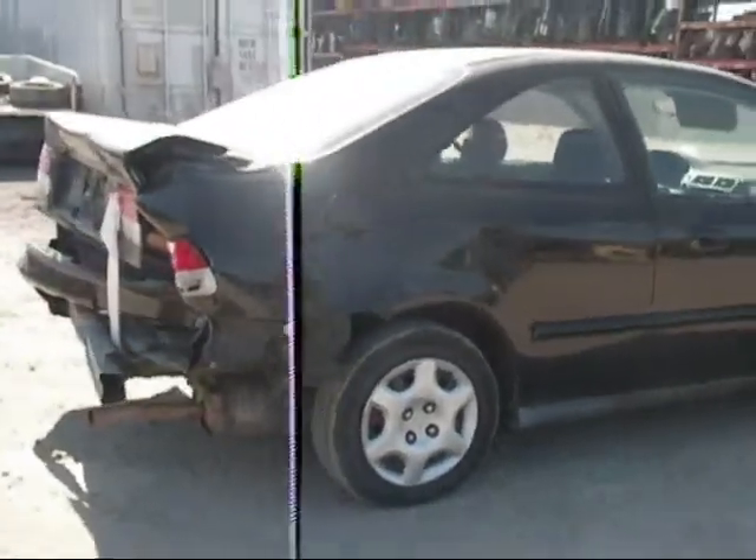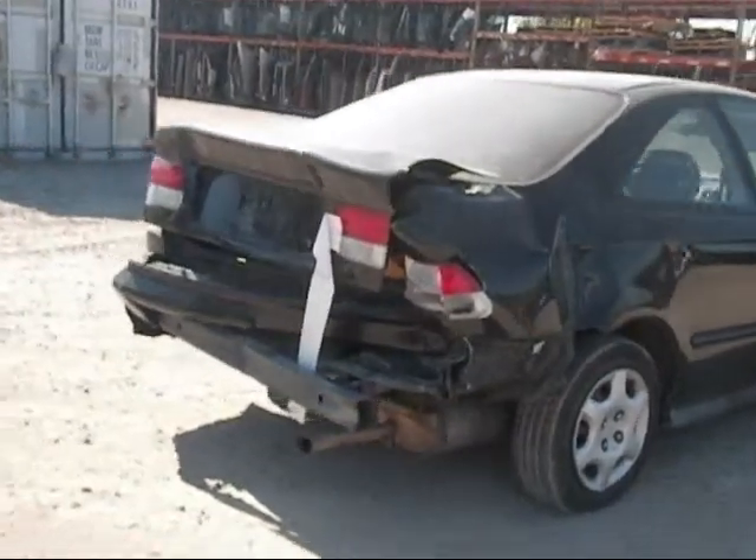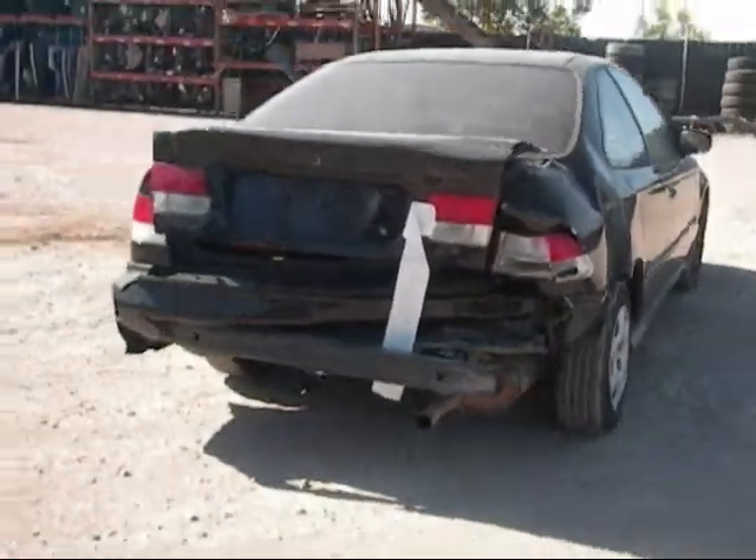Rear passenger side fender is no good. The back is completely damaged as you can see.